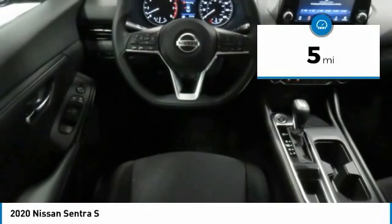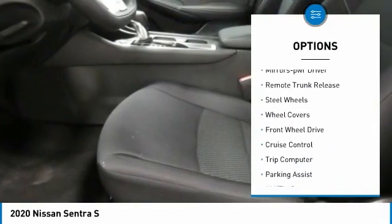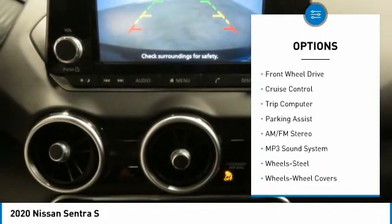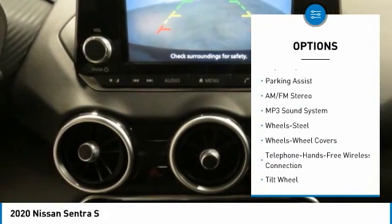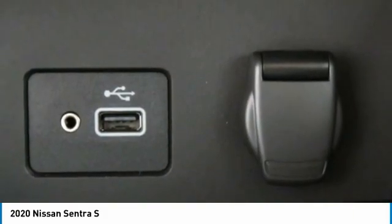Here are some of this vehicle's great options: traction control, remote keyless entry, headlights auto off, mirror memory, remote trunk release, steel wheels, wheel covers, FWD, cruise control, and trip computer.